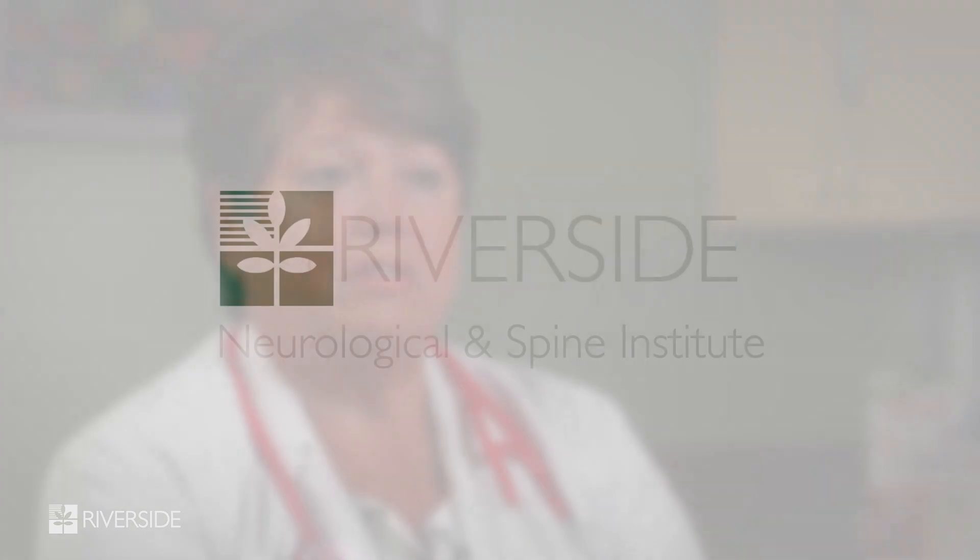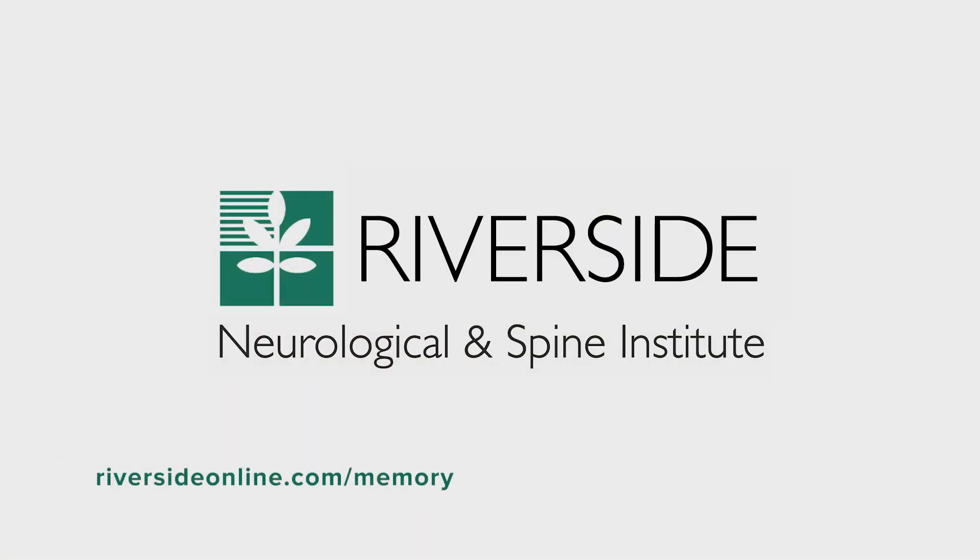Those are all functional descriptions and they don't say why this is happening, and that's part of the diagnostic process for evaluating someone with memory problems.